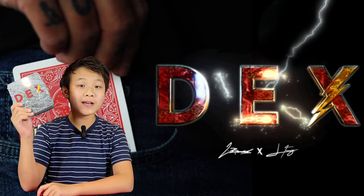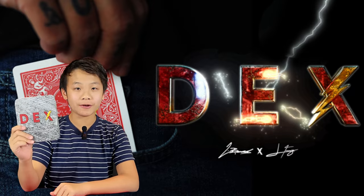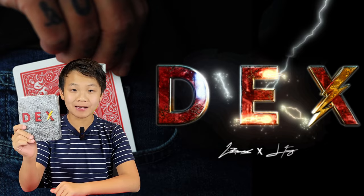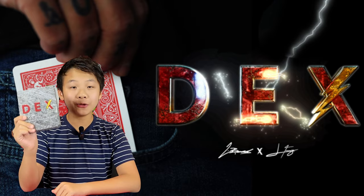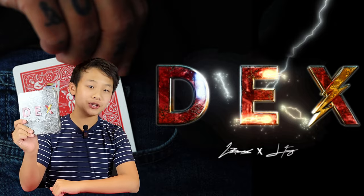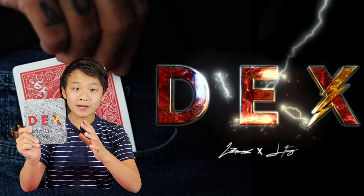Hi there and welcome to the channel. Today I'm reviewing one of the most anticipated and hyped up releases of this year. It's the world's fastest 52 card single pocket index — Decks — by Javier Fuenmeier and Lloyd Barnes. This will open up a completely new dimension to all of your magic, as it'll allow you to retrieve literally any card in under five seconds.